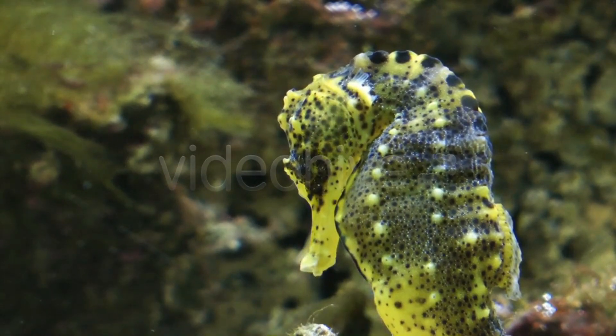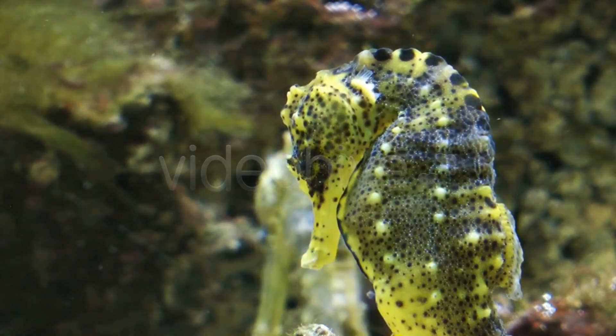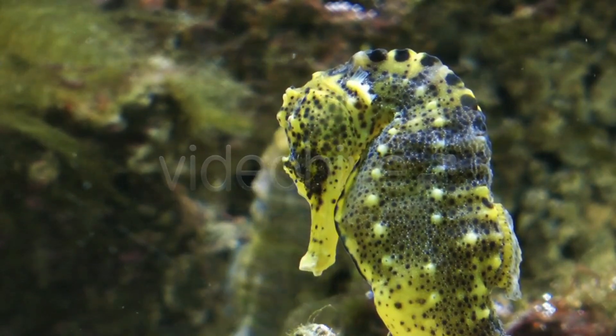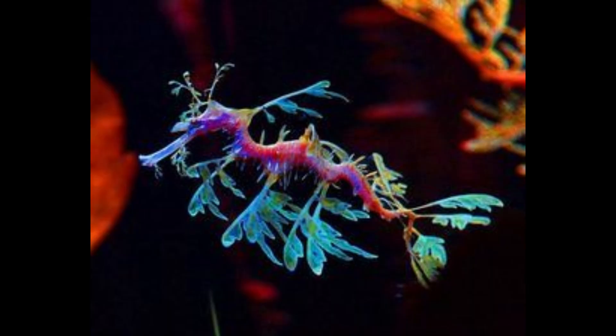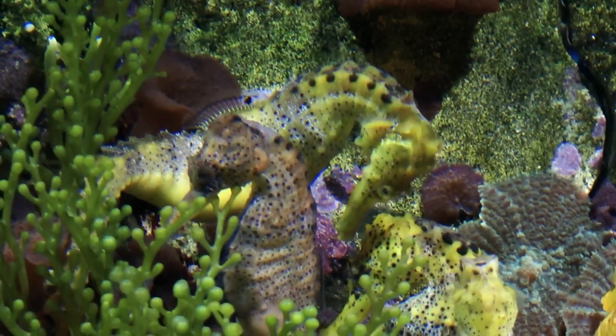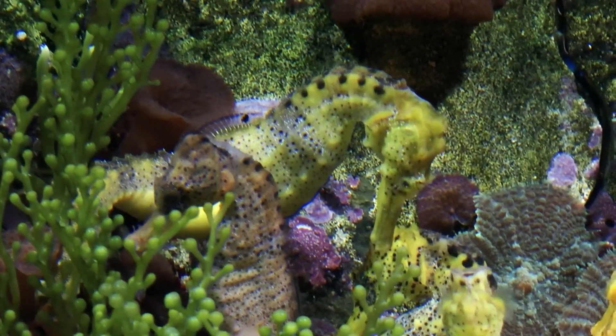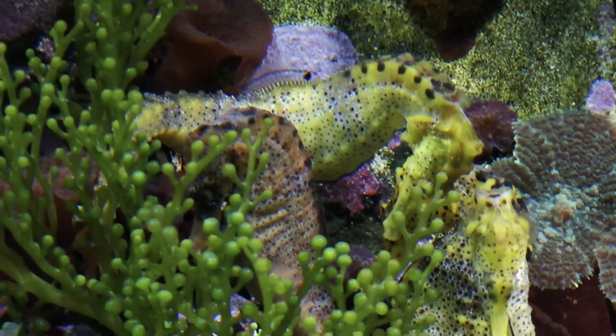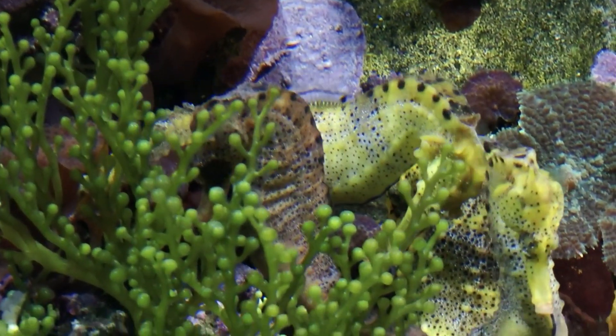Human interaction: seahorses have been part of human culture for centuries, often symbolizing grace, tranquility, and mystery. They are subjects of mythology and folklore and are popular in marine aquariums due to their unique appearance and behaviors. However, their popularity has also led to pressures from over-collection and habitat destruction.